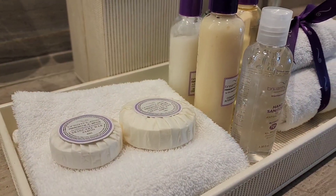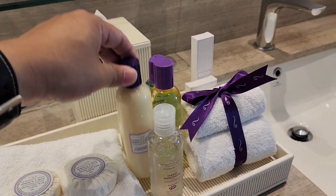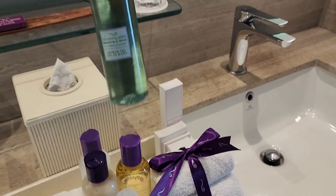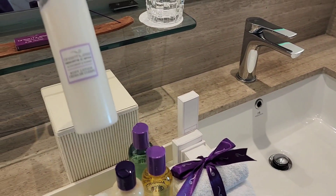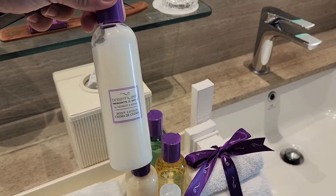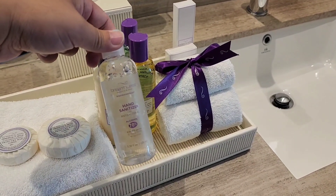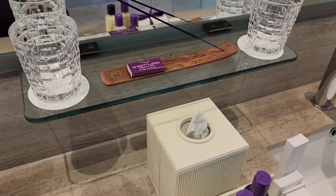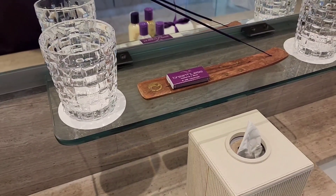Look at this hand sanitizer — conditioner, shampoo, shower gel, and lotion. Hand sanitizer in the front. Look at how beautiful this is. I think this is an incense — very nice.